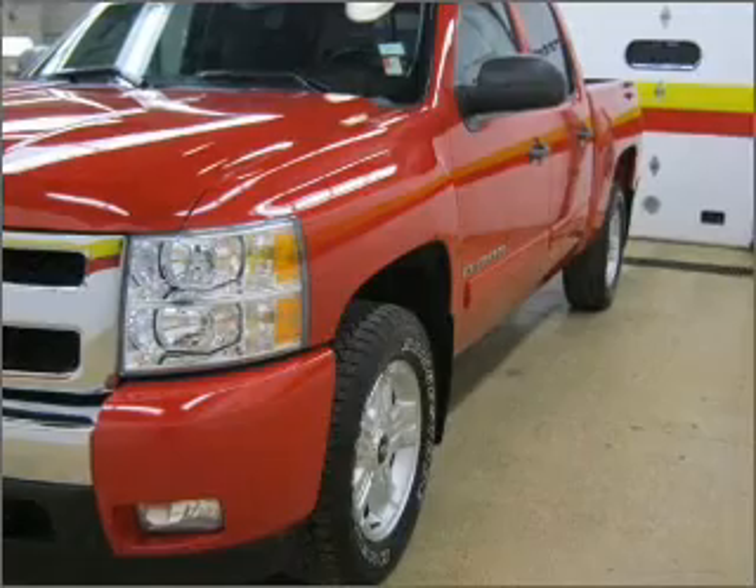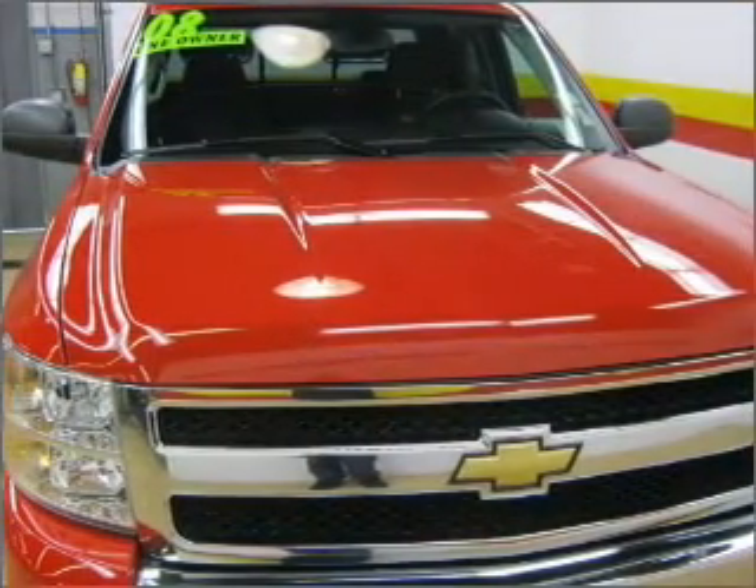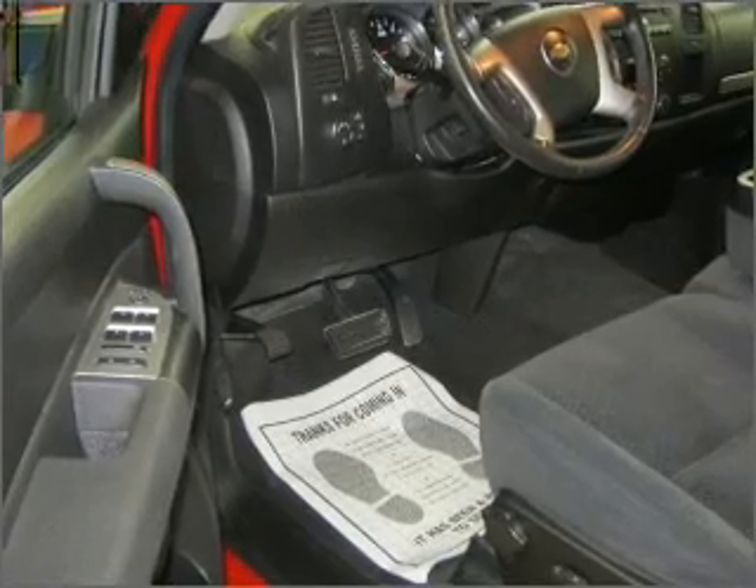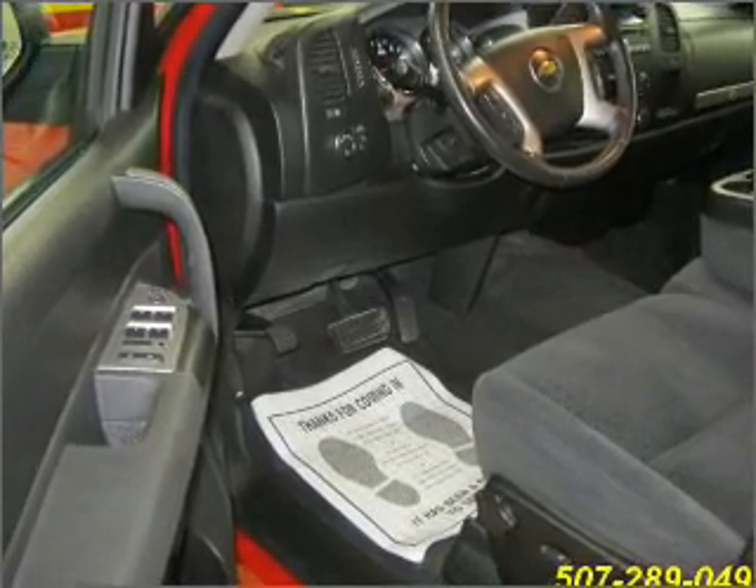Set it and forget it with the fuel-efficient cruise control. The luxury of an adjustable steering wheel adds driving comfort. Lock and unlock doors with the click of a button with power doors.